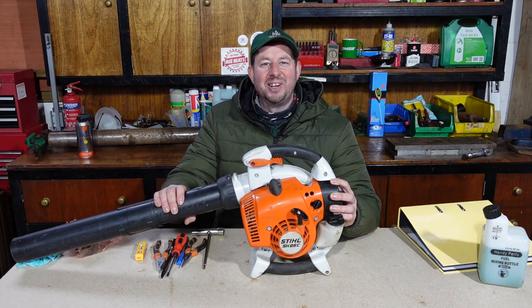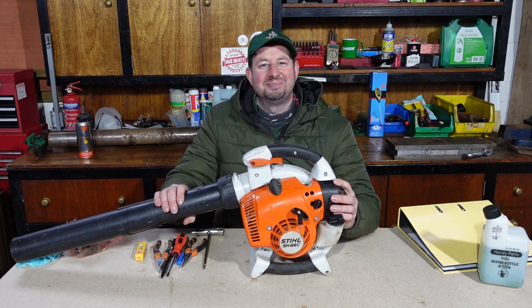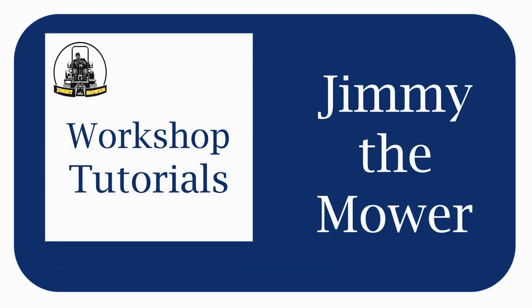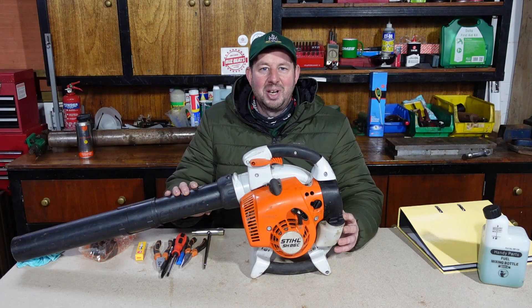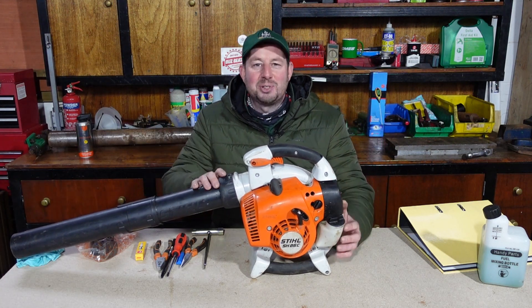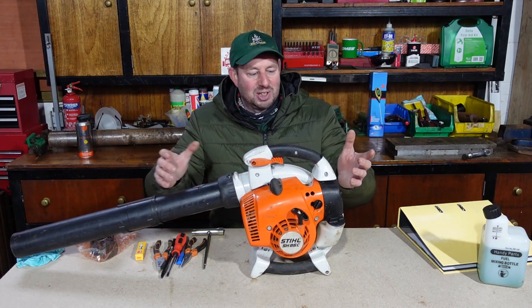Hello and welcome to the video. I'm Jimmy the Mower and today we're going to be servicing a Stihl BG86C petrol blower. So here we are in the workshop, it's absolutely freezing cold, but if the weather was any good I wouldn't be in here - I'd probably be outside trying to earn some money. We're going to service this piece of equipment today.